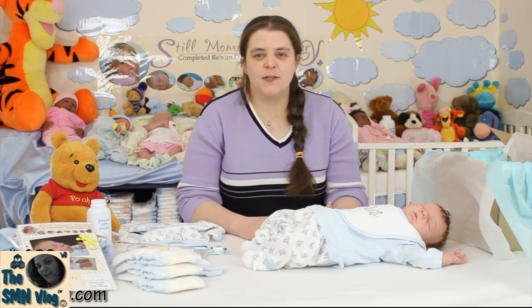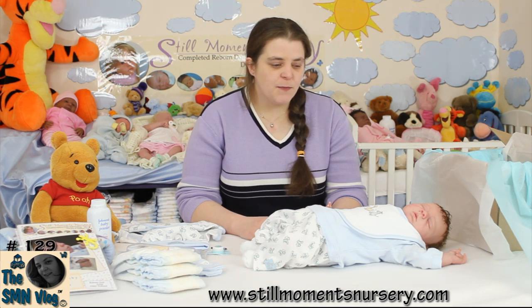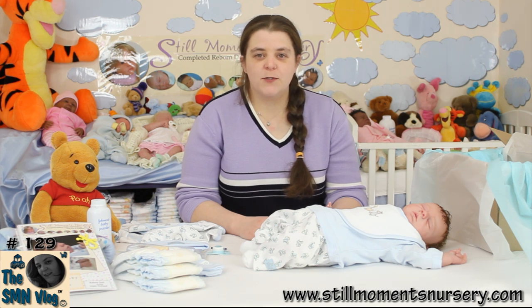Hey guys, it's Nicky from Still Mum's Nursery. I'm just about to do Nathan's box packing because he's found a new mum, so he needs to have his box packing done so he can be in the post and on his way home to her tomorrow.